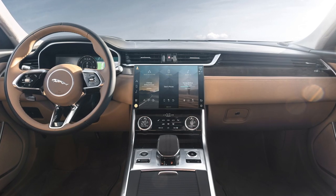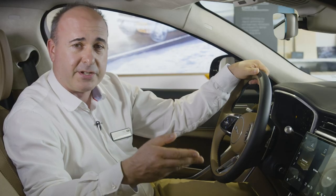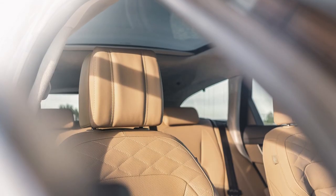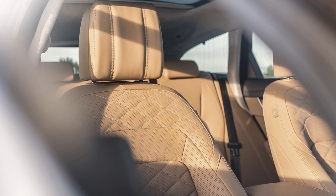Advanced air filtration and ionisation removes even the smallest allergens, irritants and odours, purifying the air in the car to protect your health and wellbeing. Settling into the driver's seat, leather is standard, and the first impression is one of space.